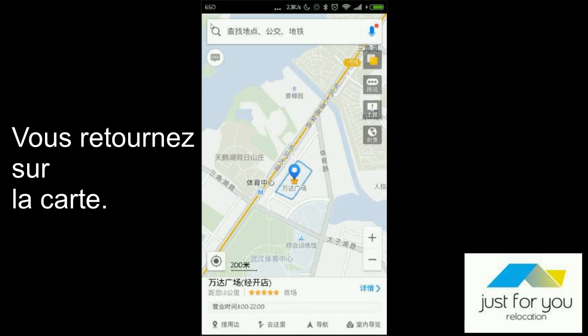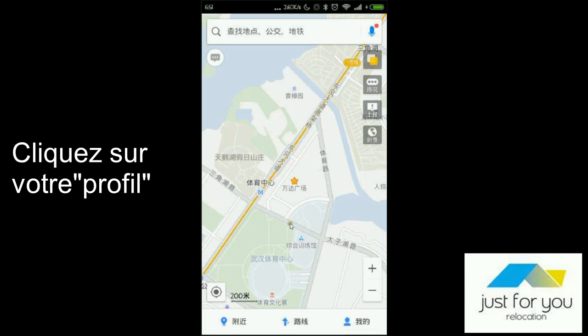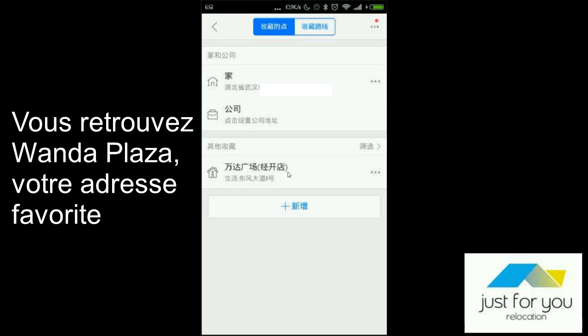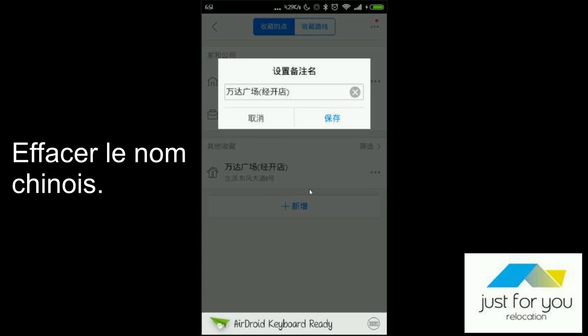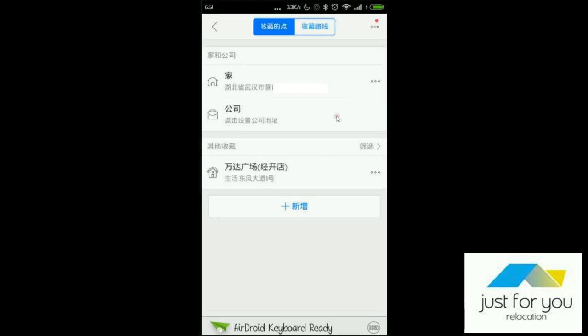Then you go back to the map. Now you go to your profile. Click on here. And then you will find your Wanda Plaza as your favorite address. You click here to modify your preferred name. You delete the Chinese name and you enter Wanda Plaza. Then you save it.